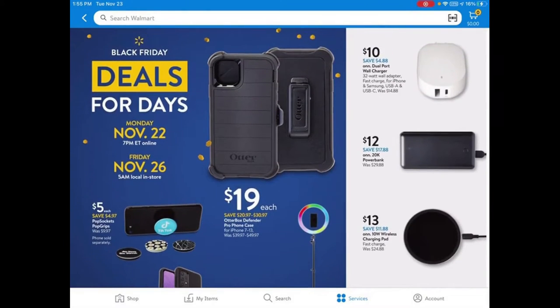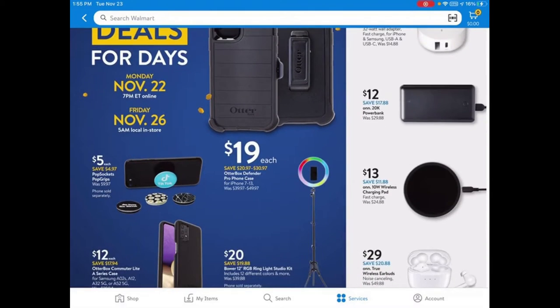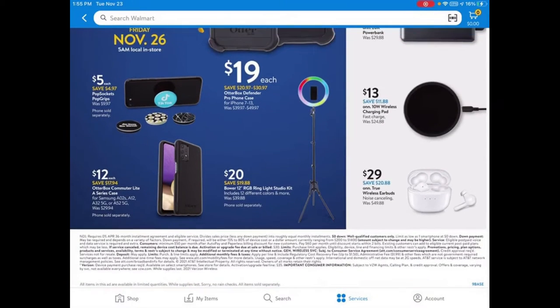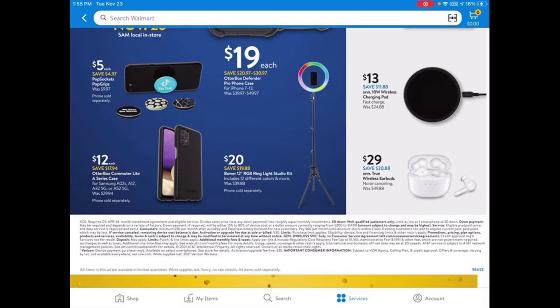They have ONN True Wireless Earbuds — a knockoff version of the AirPods Pro — for only $29.